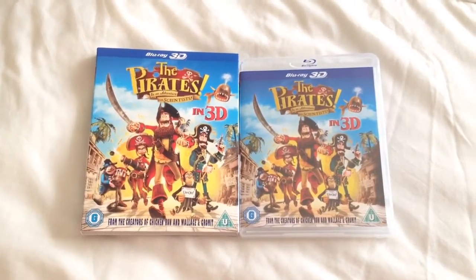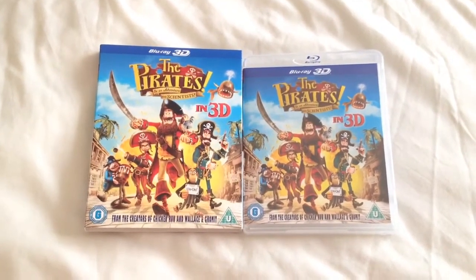Thanks for taking your time to watch this video. Please rate and comment, and if you like Blu-ray movies, why not subscribe to my channel.